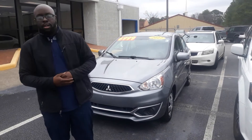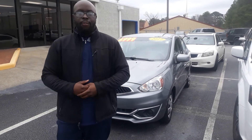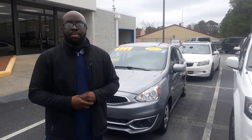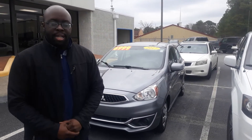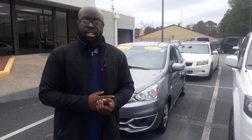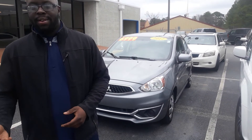Just to go ahead and answer your question up front — yes, we do offer warranties on our pre-owned vehicles here, on our certified pre-owned lot specifically. We're going to get our mechanical premier warranty, which is going to cover pretty much your mechanical issues, your drivetrain and everything else.